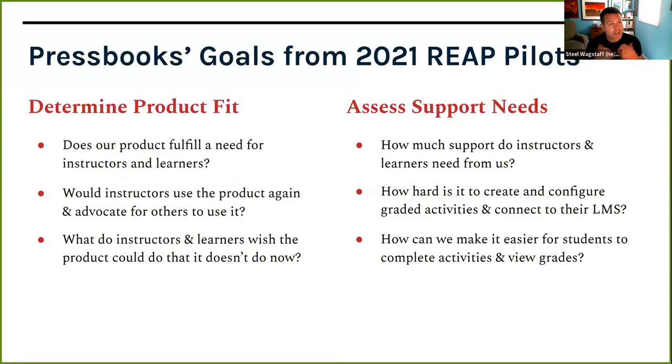In the pilot we had two sets of goals. On the product side, I wanted to know: does Results for LMS actually fulfill a need that instructors and learners have? Do instructors like it, would they use it again, and would they advocate for others to use it? Not only did it fill a need, but was it a satisfying experience, and what do instructors and learners wish it could do that it doesn't do now?